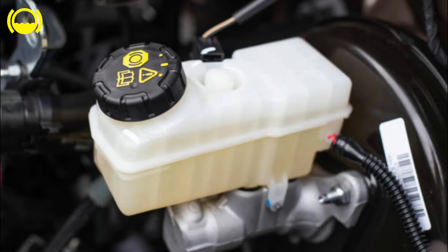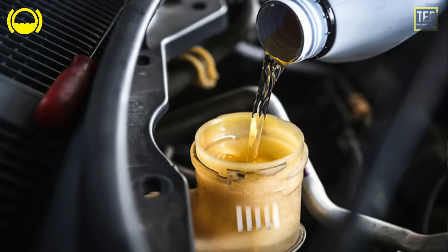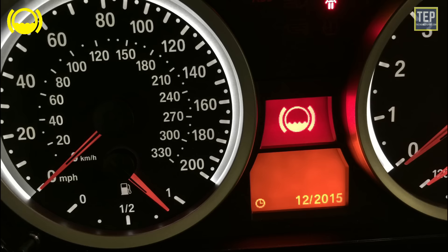The most likely cause of the brake warning light is that the brake fluid level has gotten a little low. You should stop when it's safe to do so, consult your owner's manual to locate the brake fluid reservoir, and top it up with the correct brake fluid. This should result in the brake warning light going out.